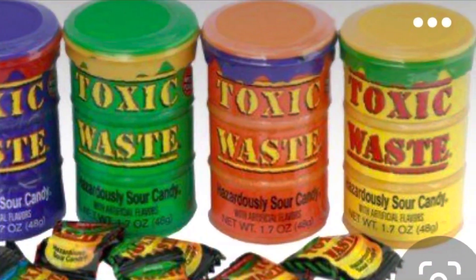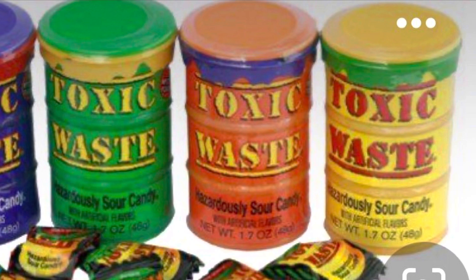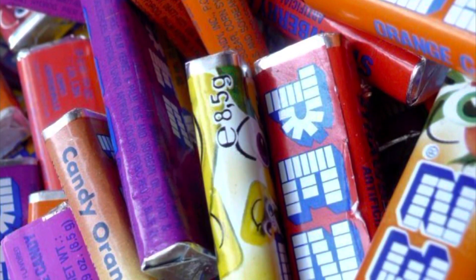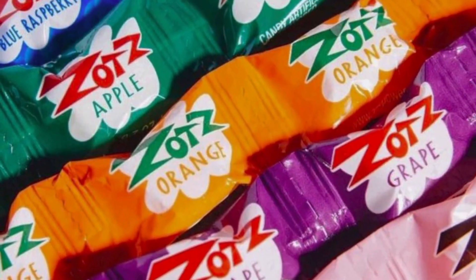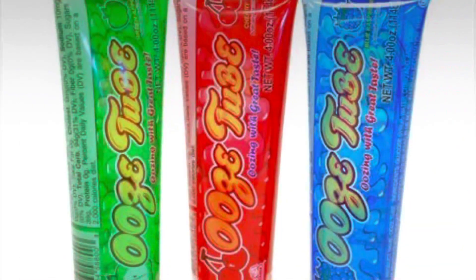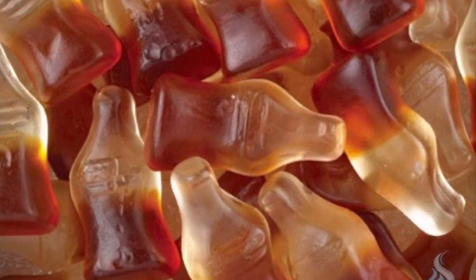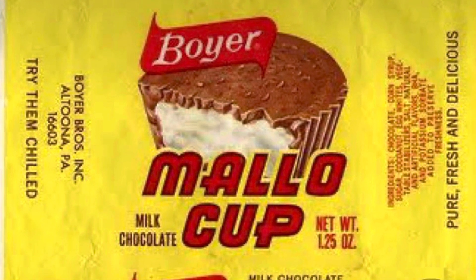Welcome to the channel, y'all — it's Daria. Thanks for clicking on the video. If you're as excited as I was when I found out about all these throwback candies — vintage, authentic, retro candies — things like the ones in the pictures I'm showing you. They had Pez, Zot — who remembers that? — Hubba Bubba in a tin tub, ooze things, coke bottle gummies, and my mom's favorite: the mallow cups, which are really hard to find.